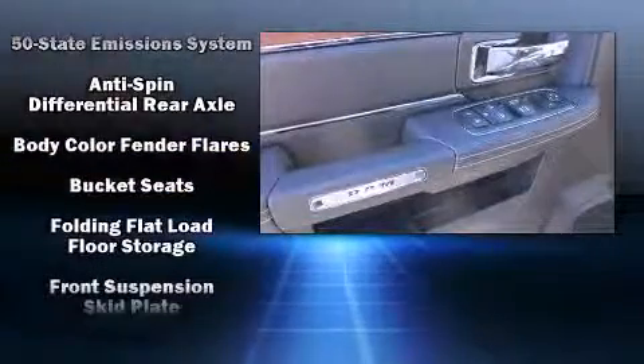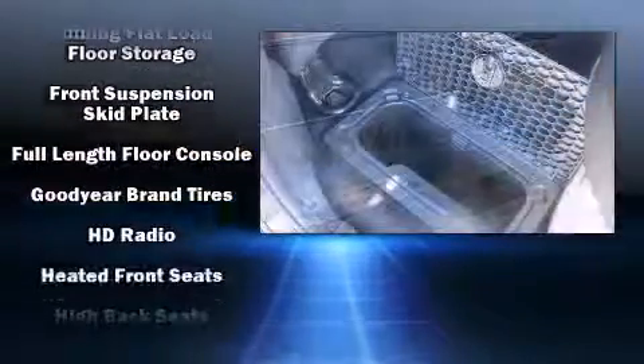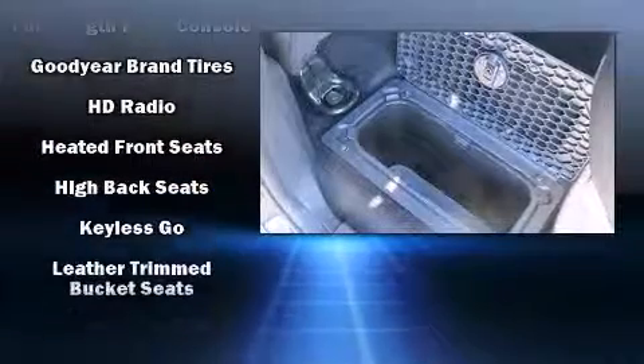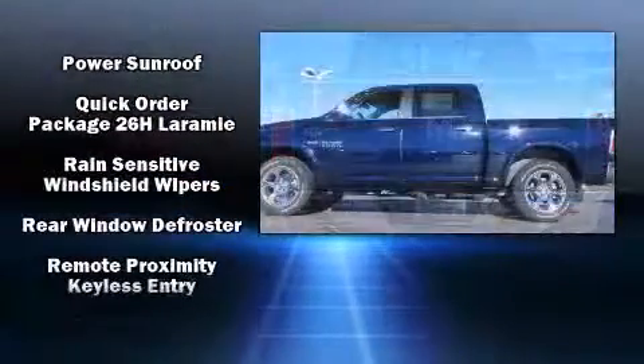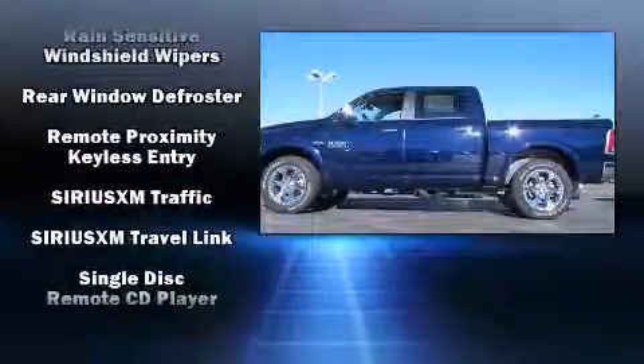Safety equipment has been integrated throughout, including dual front impact airbags, an emergency communication system, and four-wheel disc brakes with ABS. You'll never lose visibility with rain-sensing wipers, which activate automatically when the drops start to fall.